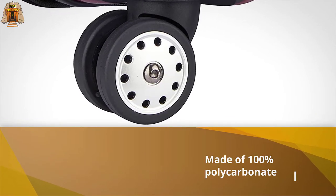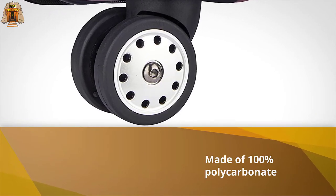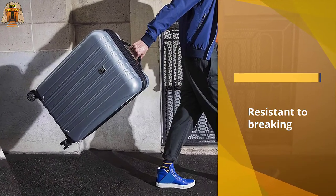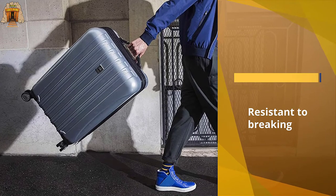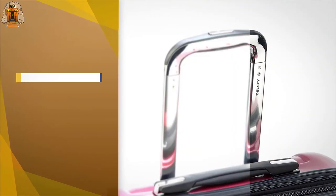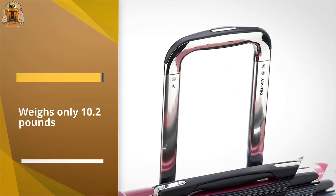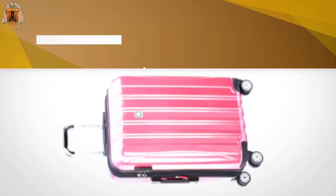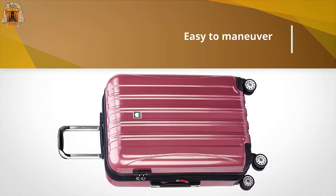meaning the suitcase is resistant to breaking or falling apart. As one of the most durable luggage pieces on the market, the 25 by 17.5 by 11.5 inch case still weighs only 10.2 pounds. It's easy to maneuver as well, with double spinner wheels for seamless mobility and less weight on your arm.